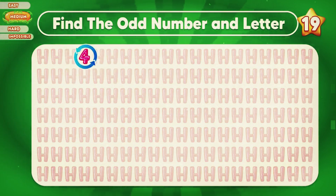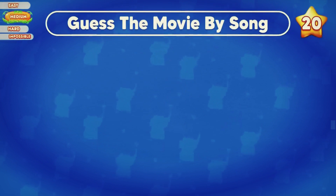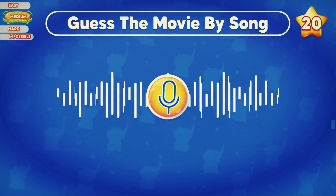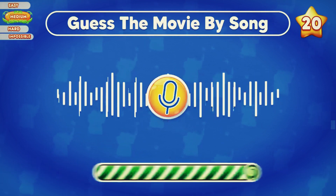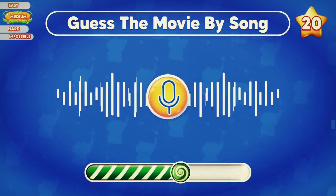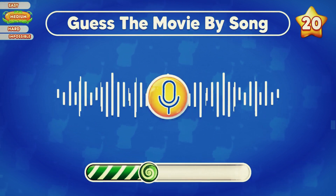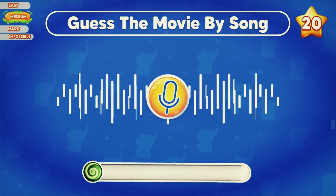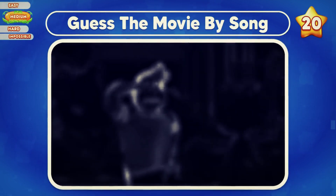Listen to the music carefully. Can you guess the movie? Which movie do you think this is? Please let us know in the comment section.